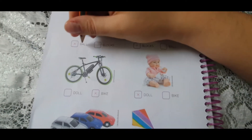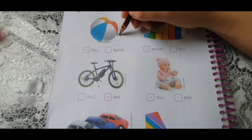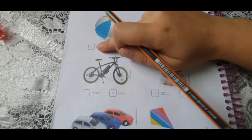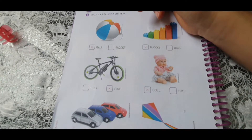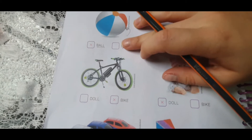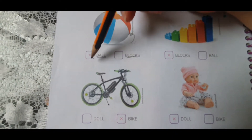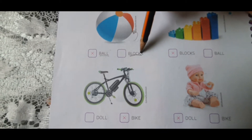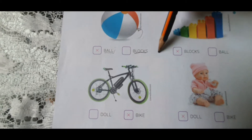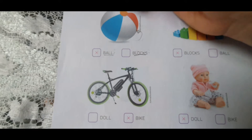E aí, a gente ia tentar juntar as letrinhas aqui que estavam aqui embaixo, que corresponde a este objeto aqui. Que objeto é este aqui? Do you know? I know. It's a ball. Então, vamos tentar encontrar o som da primeira letra da palavra ball. B-b-ball. Só que a gente tem um problema — todas as duas palavras começam com B. Aqui a gente tem o B e tem o A. Ball. And here we have blocks. So, this is not a block. This is a ball. Então, a gente vai marcar ball. And here I have blocks. Ball. Então, a gente vai marcar o blocks, porque a gente sabe que esse toy aqui é um block. It's a Lego. Very good.